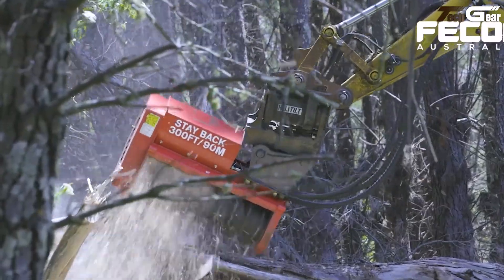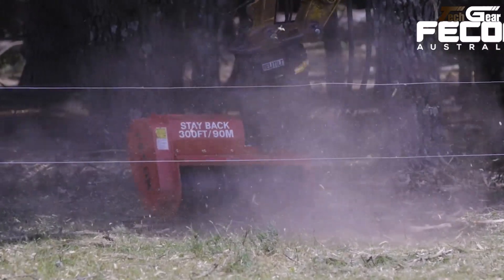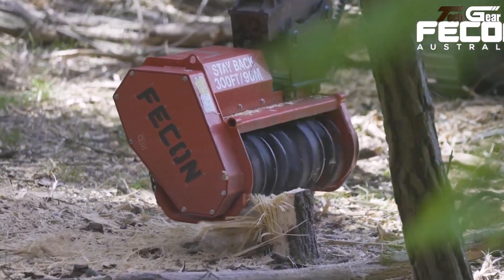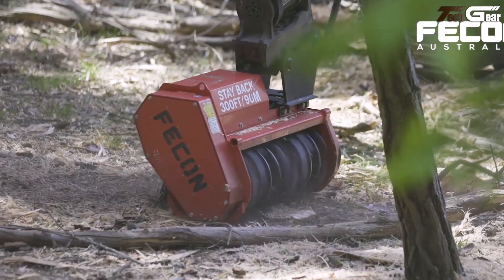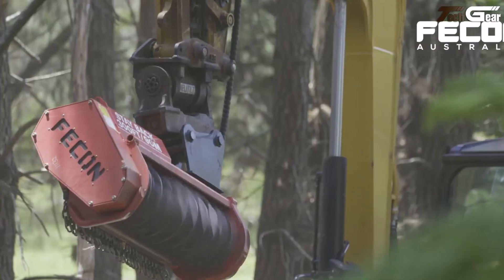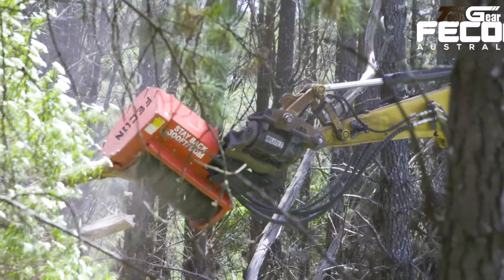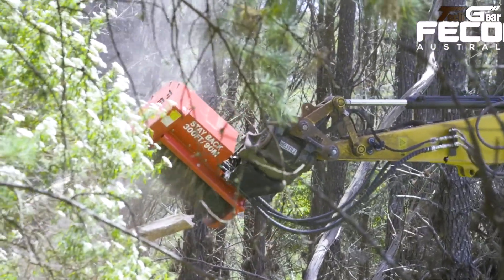Constructed with durable components like ST 65 rotor bearings and abrasion-resistant steel, the FMX36 is built for long service life across demanding land clearing tasks, standing out as a reliable, professional-grade mulching solution.